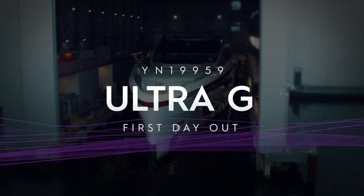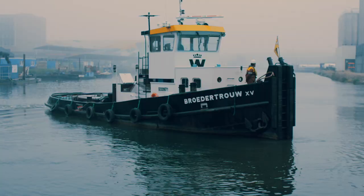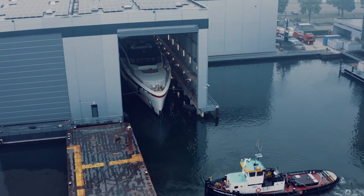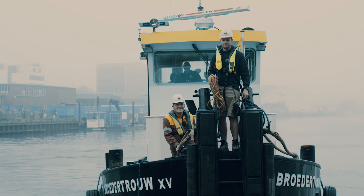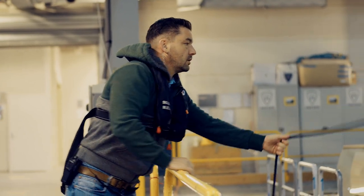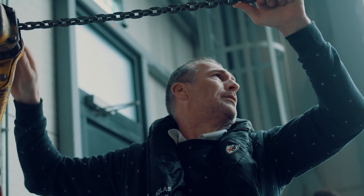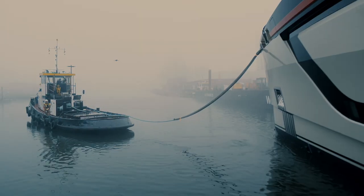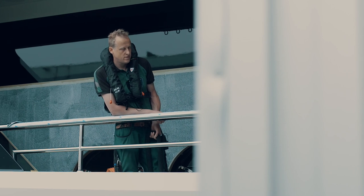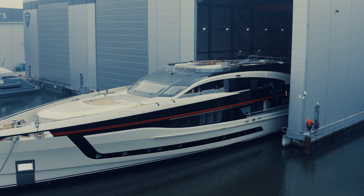Thank you. Today is a very exciting day. Project Skyfall, recently christened as Ultra-G, is seeing daylight for the very first time.